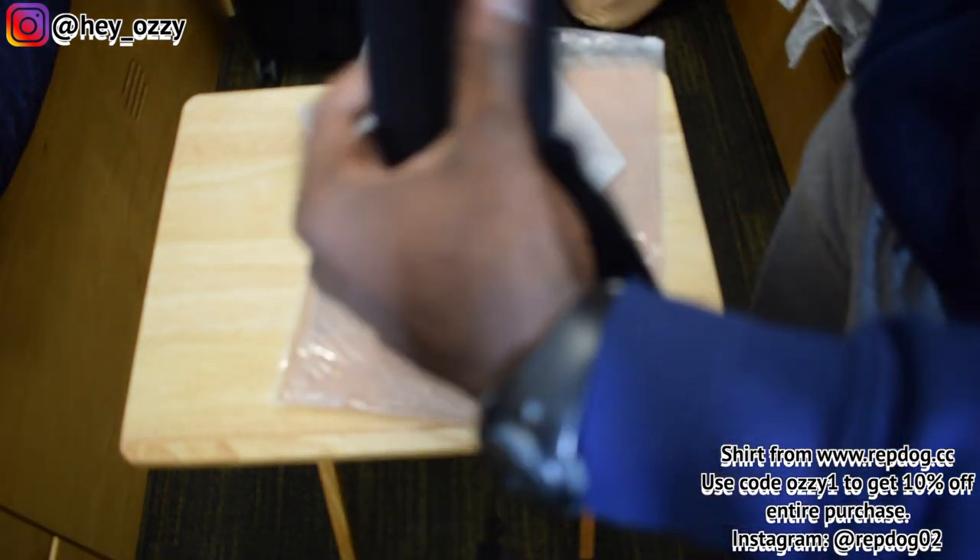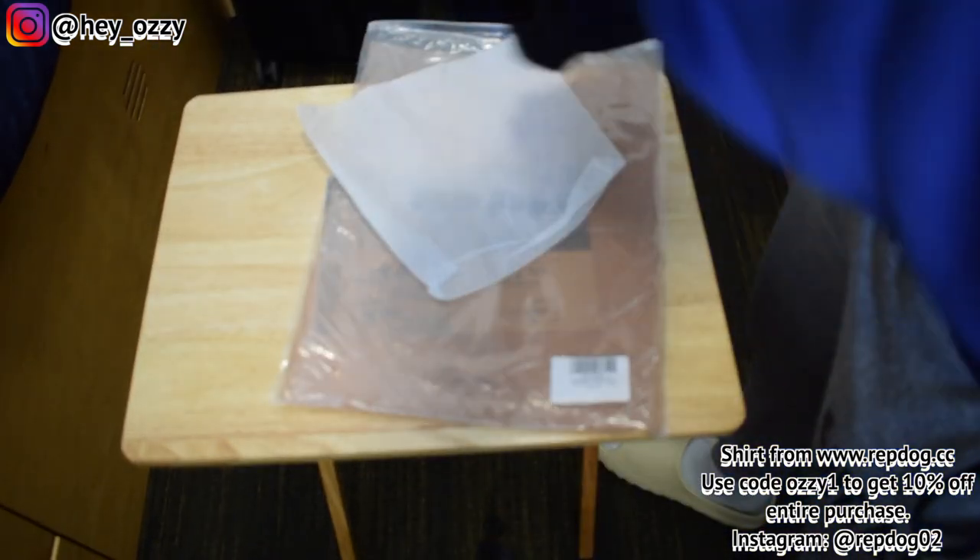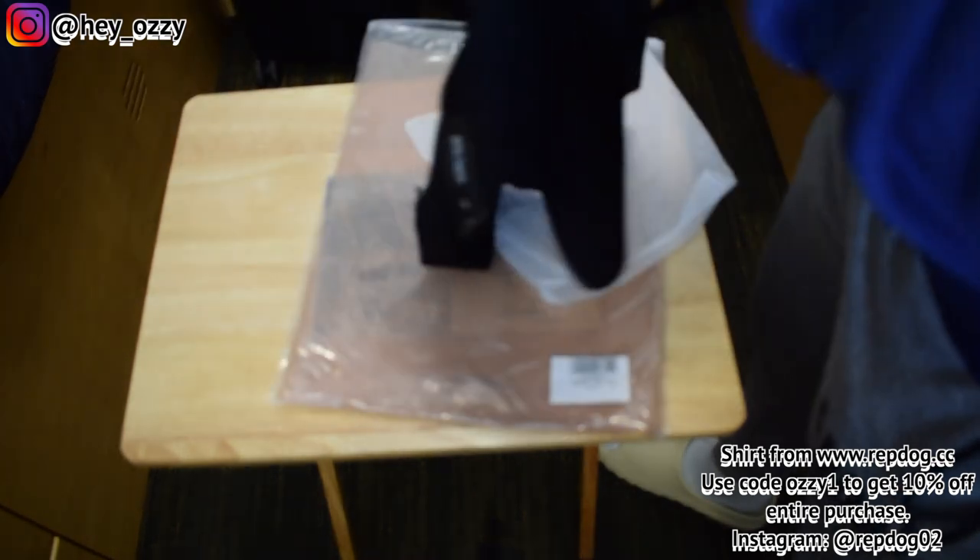And hopefully, since this t-shirt is so thick, when you wash it, it shouldn't wear out as much. So just wash it inside out and it'll protect the print.